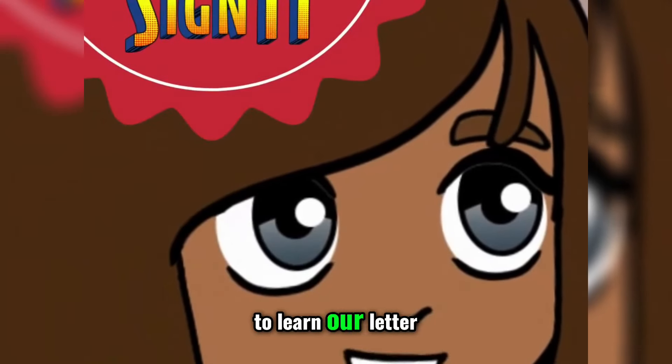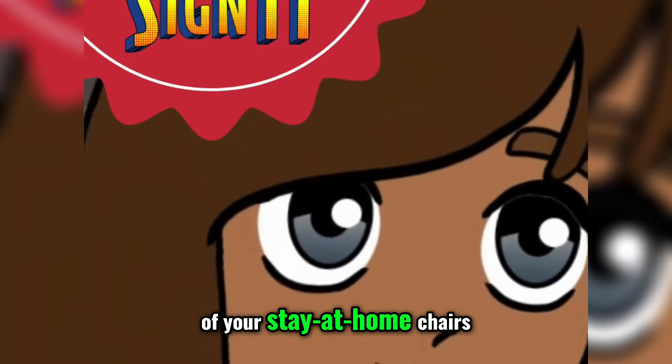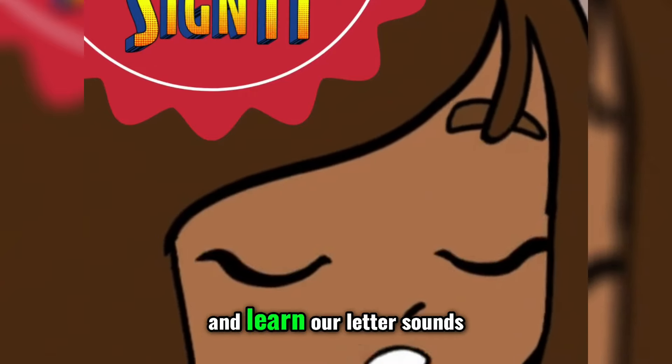Now we are going to learn our letter sounds in the proper way. Everybody, out of your desks and out of your stay-at-home chairs — no more looking sluggish. It's time to stand up, stretch, and learn our letter sounds.